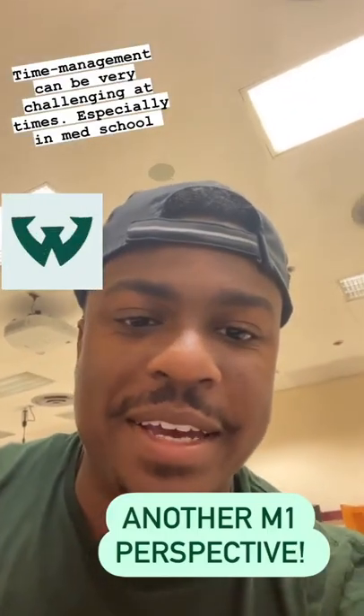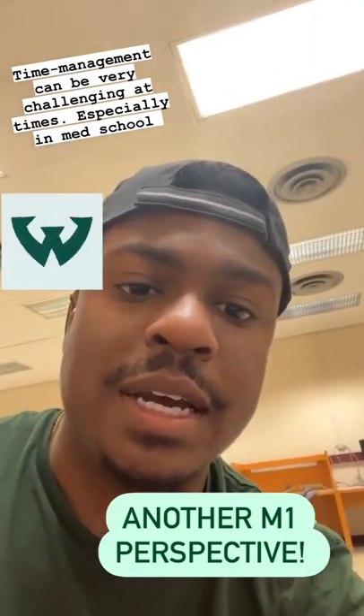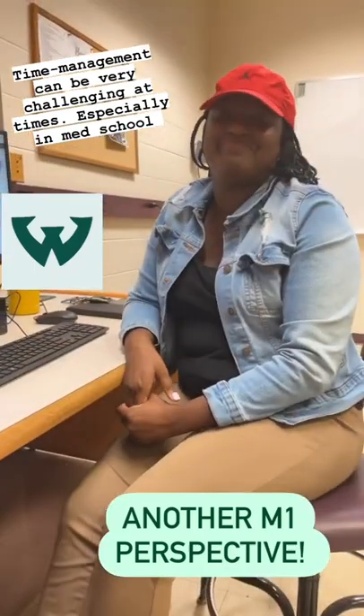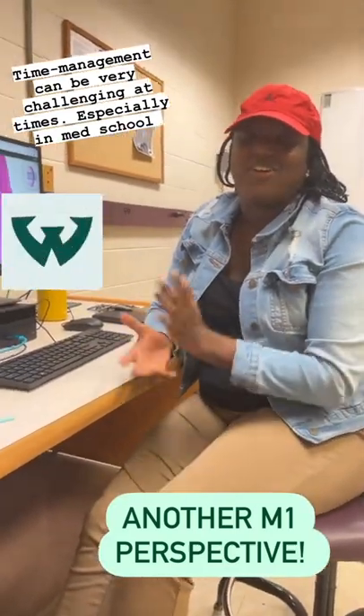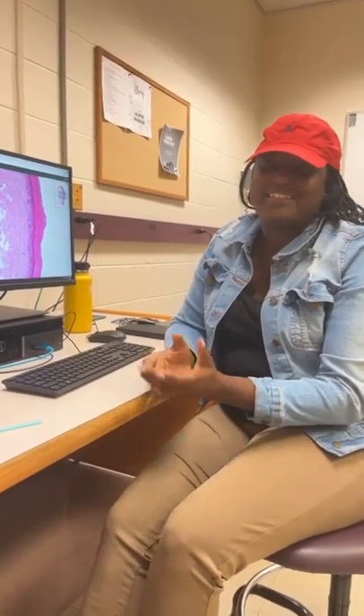I'm back again with another fellow M1, Arania. She's here to talk about M1. What is your most challenging part of M1? One of the most challenging things is time management — just being able to balance all the different things being thrown at us while still committing a vast amount of information to memory. Do you still like M1, though? I love M1. It's the best experience I've ever had. I'm very thankful to be here and excited for this journey.